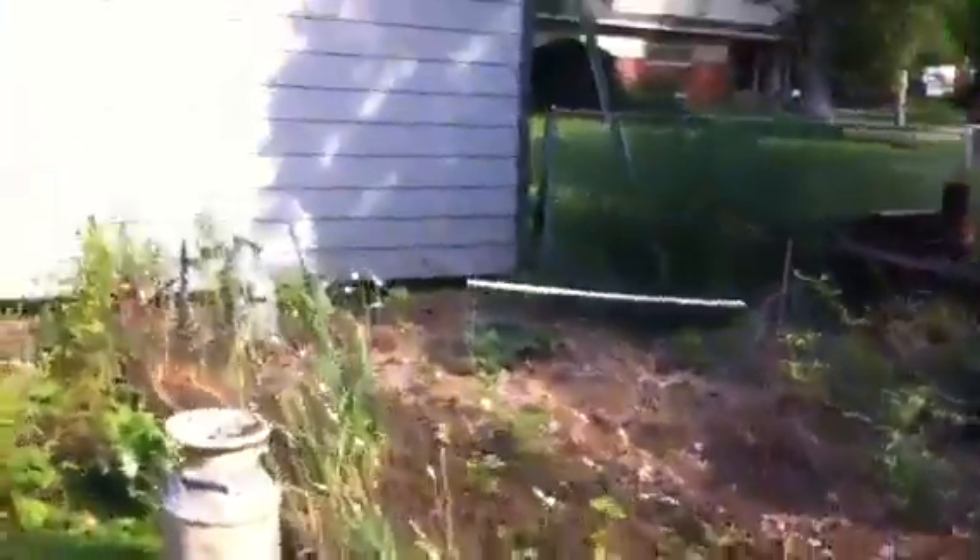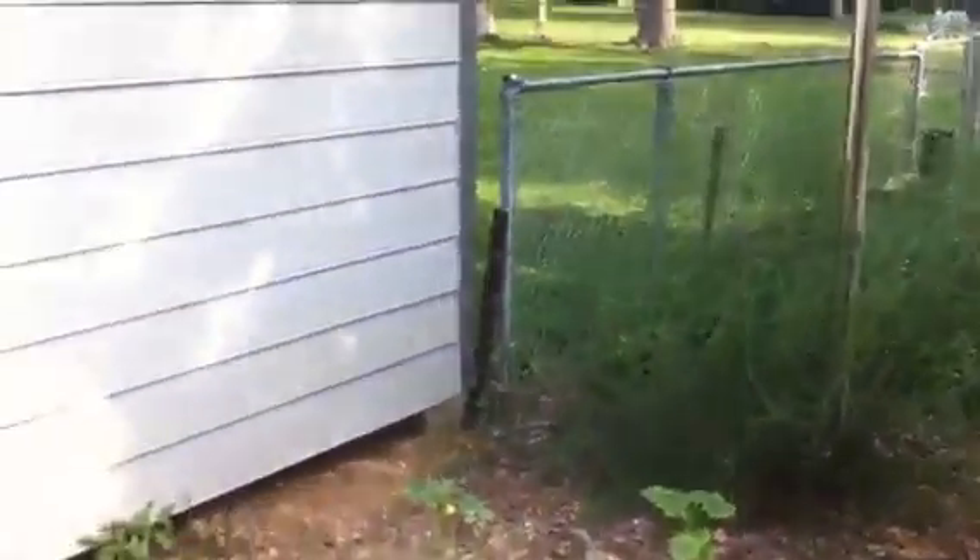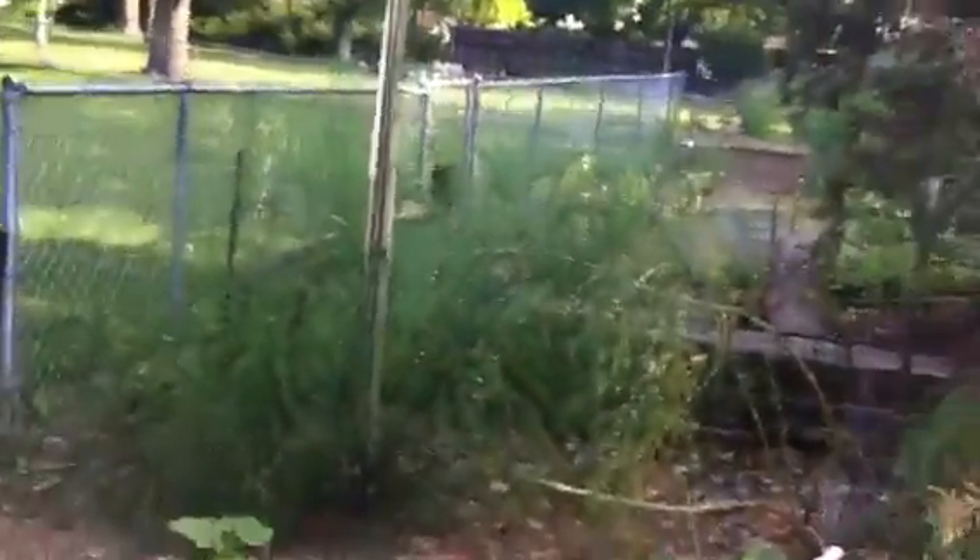Yeah, because then over here, he's got it here too. It's kind of hard to tell what's going on here, these fences are weird. There's the shed and the chain link. I don't step on anything. That's your neighbors.